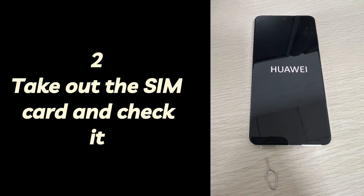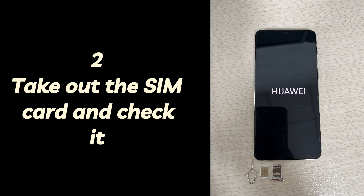Step 2: Take out the SIM card and check it. Shut off your phone, use a SIM ejector tool to take out the SIM card, check if there is any visible damage, put it back, and turn the device back on. If your Android phone is stuck on the welcome screen due to a misplaced SIM card, reseating it can resolve the issue.